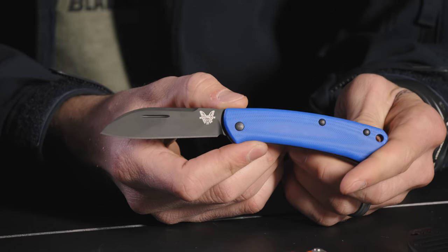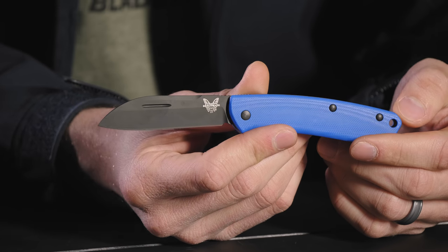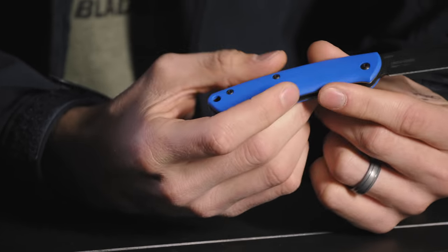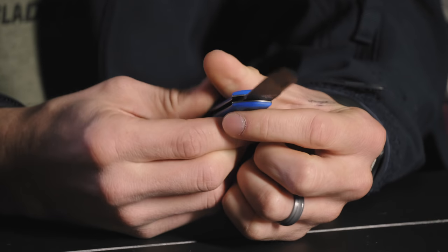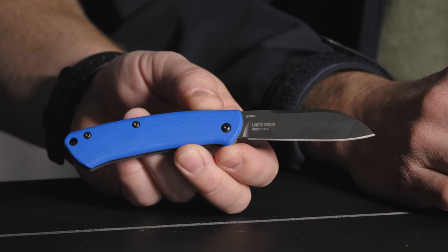As you guys know, Benchmade rarely has sales unless it's discontinued. The cool thing is this is an exclusive from us, so we're able to put a little discount on it. Normally it goes for about $165 — this one's going for $119.99 for Black Friday. It's the official BladeHQ blue — 'limited edition' engraved on the blade. That's one of my favorites, just that extra little zhuzh on it.